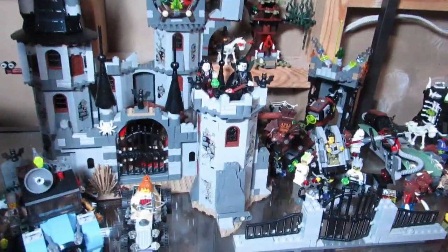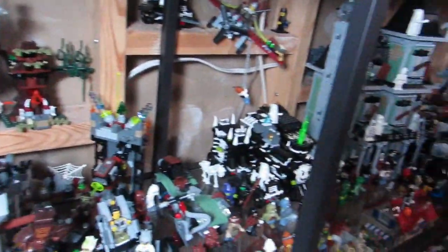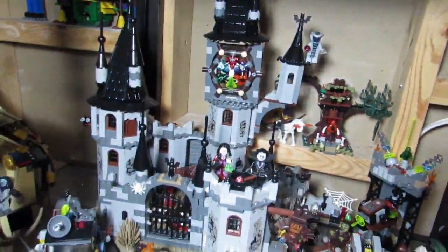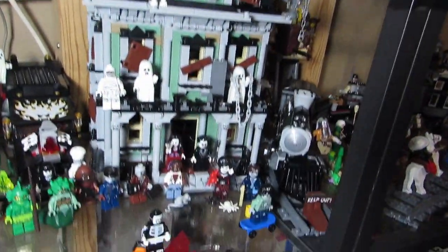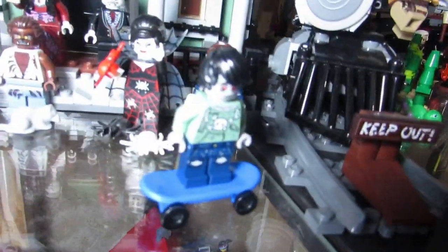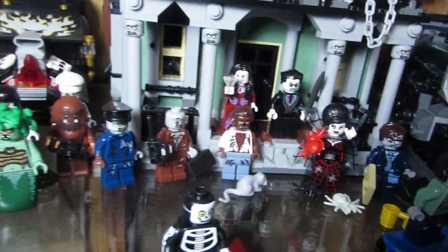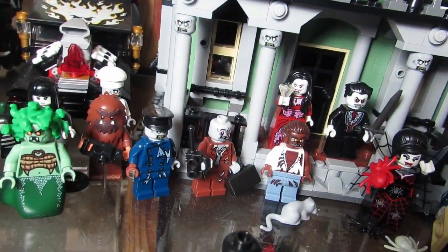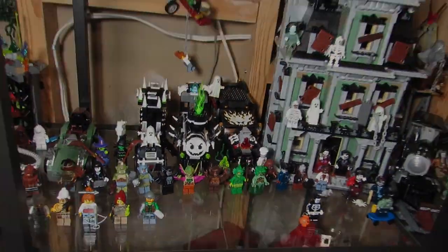Just in time for Halloween — we've got the Monster Fighters. There's a zombie apocalypse somewhere down there, but here we have the Vampire Castle, some other vampire vehicles, the train, and the Haunted House. Here are all the zombies — that's new: the zombie skateboarder with the businessman and the driver. A lot of zombies.